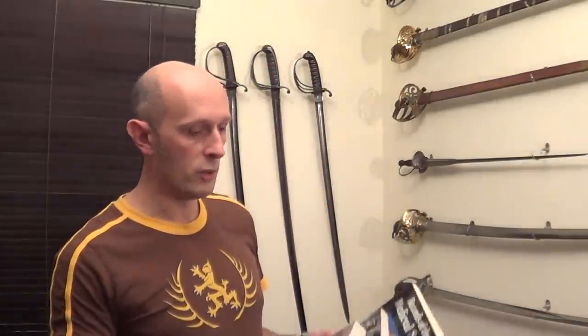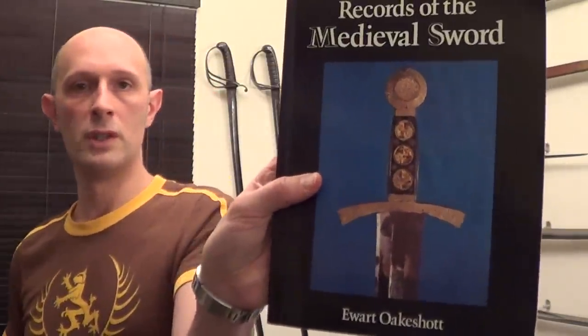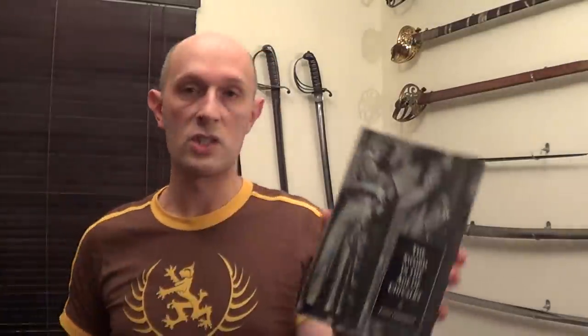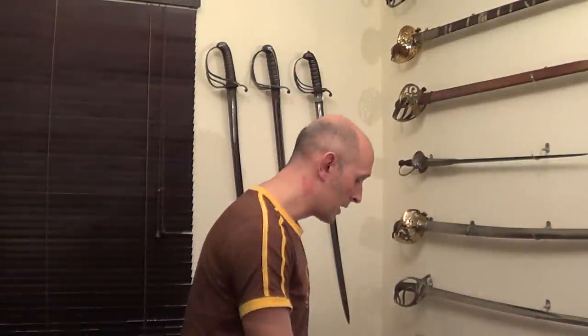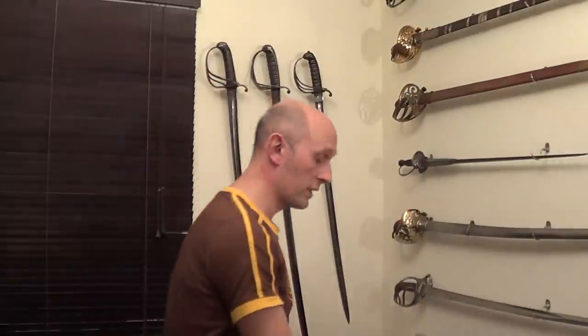Oakeshott wrote many books and journal articles, but the principal books he wrote are Records of the Medieval Sword, which I highly recommend you buy. I also highly recommend The Archaeology of Weapons, again by Ewart Oakeshott. And slightly less known and slightly less useful, I would say, is The Sword in the Age of Chivalry — although if you're into medieval swords, there aren't a huge number of good books out there, so buy it as well. Those are the three main books: Records of the Medieval Sword, The Archaeology of Weapons, and The Sword in the Age of Chivalry. They're all excellent works, and when people are talking about medieval swords and different types, they very much refer to Ewart Oakeshott's typology.